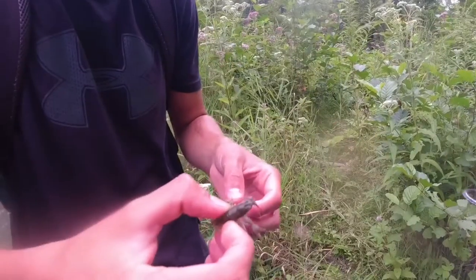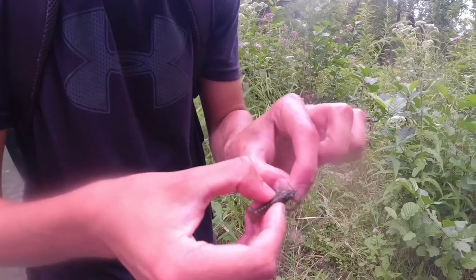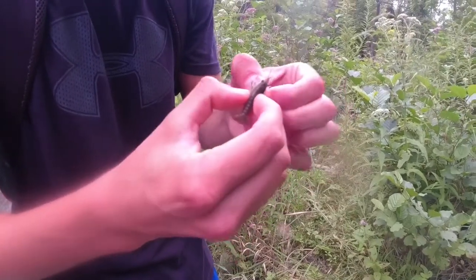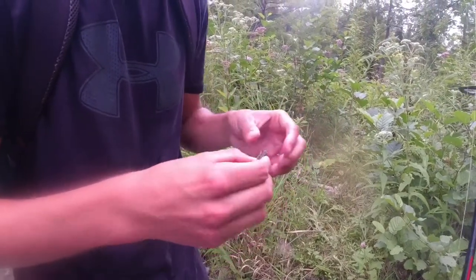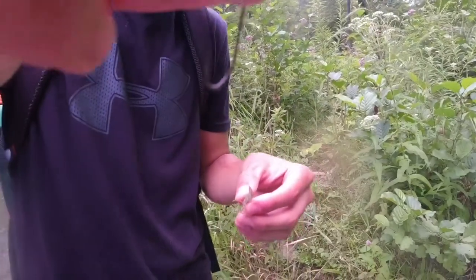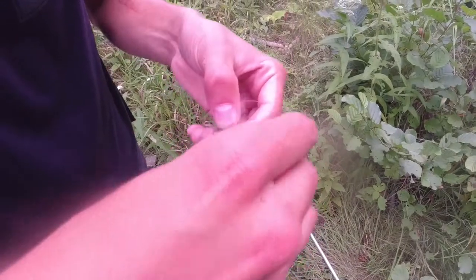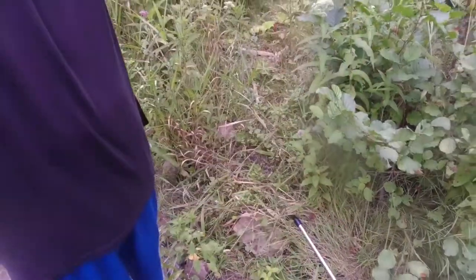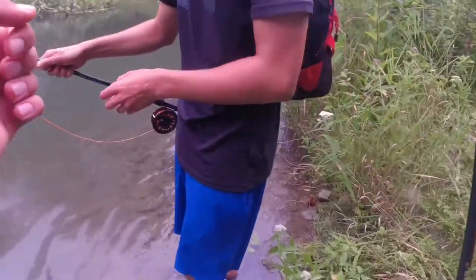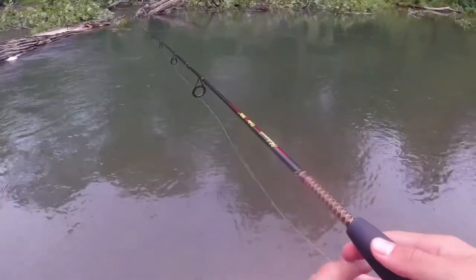I'm going to show you how to rig these up. First thing you do is rip off the claws — you can rip off the whole arm like that, or just pinch off the claws. That's one of the main reasons why a bass won't hit these — they'll get pinched. Then take your hook; we're using little live bait hooks. You hook it right through the tail like that. Crayfish actually swim backwards, so that's something to keep in mind when catching them and baiting them up.